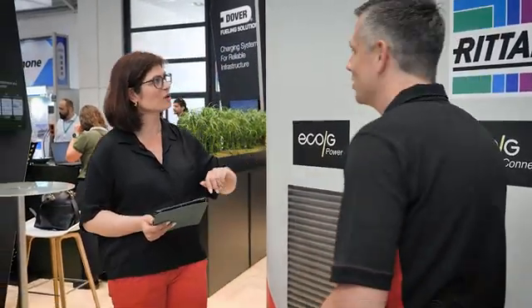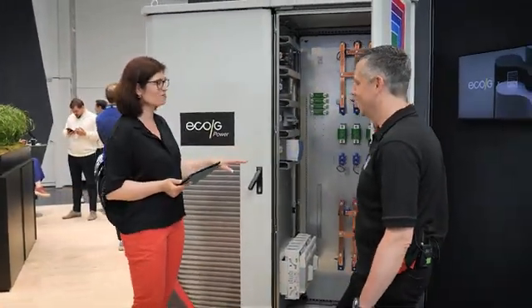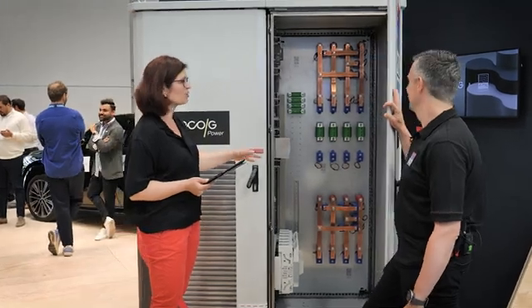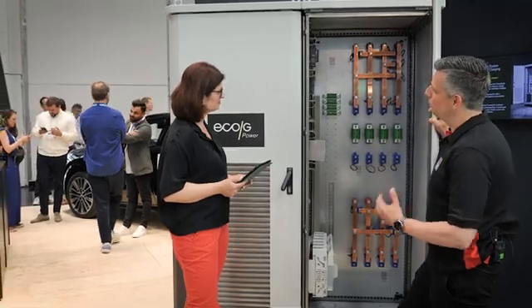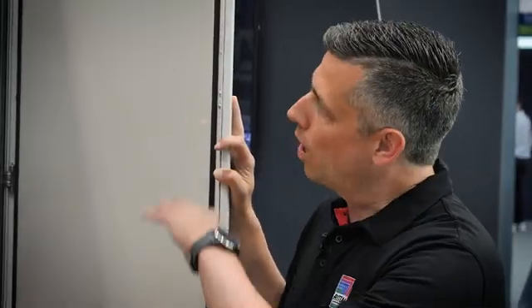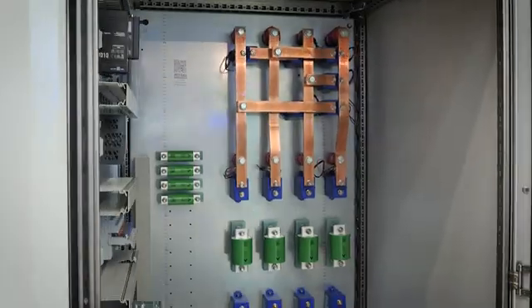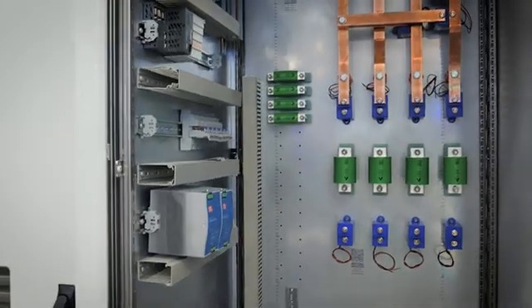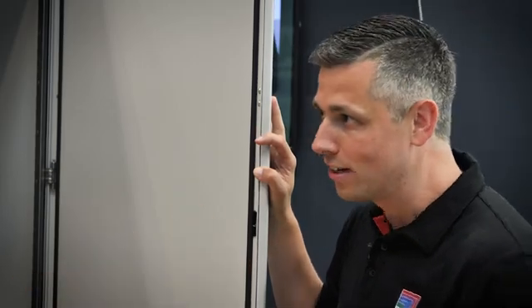We have one of the newest things in the portfolio here — maybe you can open it up and look inside. This is the ECOG Connect — one side of the modular offering where we are supplying the enclosure solution but also a bus power solution with a very flexible switching matrix to supply the different dispensers. It's a modular enclosure solution where you can connect more power blocks to it, so you can easily extend and modify the offering for different applications and different charging sites.